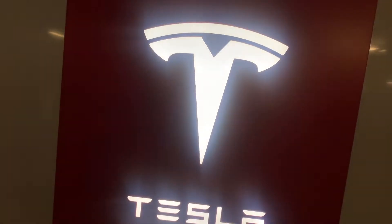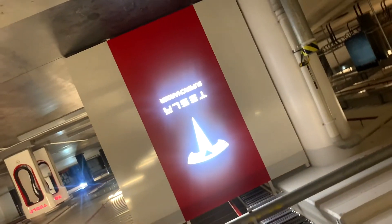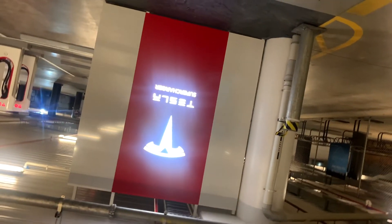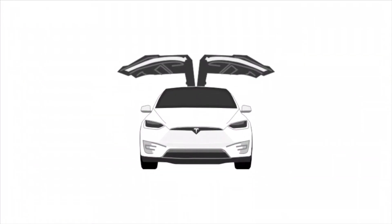Alright folks, these are the brand new superchargers for Sydney, in lieu of the St. Leonard's superchargers which were closed a few weeks ago. These are so new that at the time of making this video they are not updated on the Tesla supercharger maps. Ladies and gentlemen, boys and girls, this is Nash from Tesla and the Gong. Let's do this.